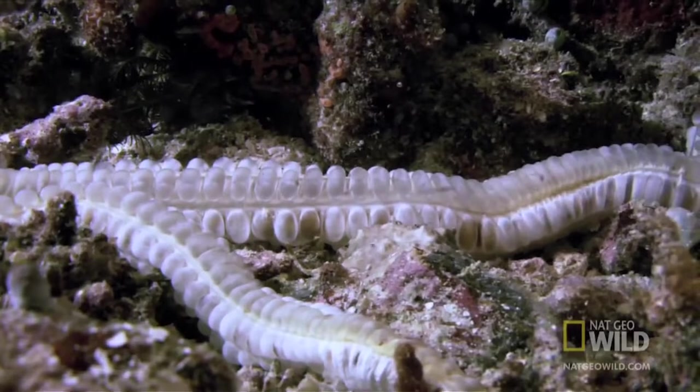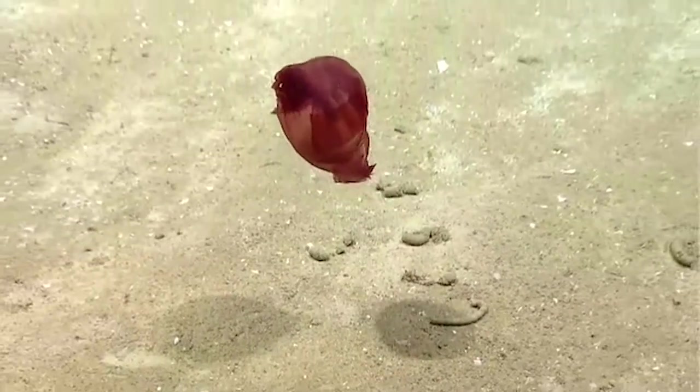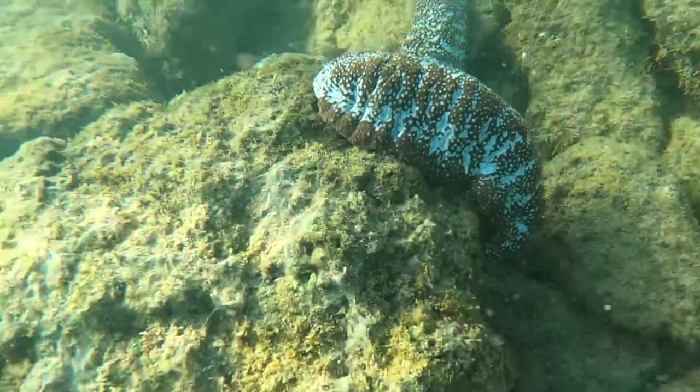Some species' tube feet aren't as efficient for walking, or lack them altogether, so they'll contract their body wall muscles and essentially get around like worms. Other species' tube feet have adapted to help them swim. In biology, exceptions are the norm, and sea cucumbers are a great example of exceptions.